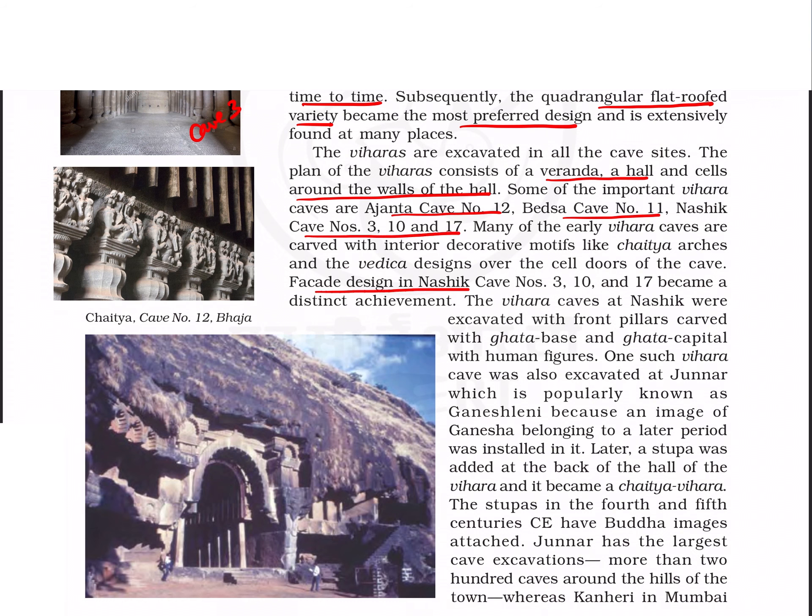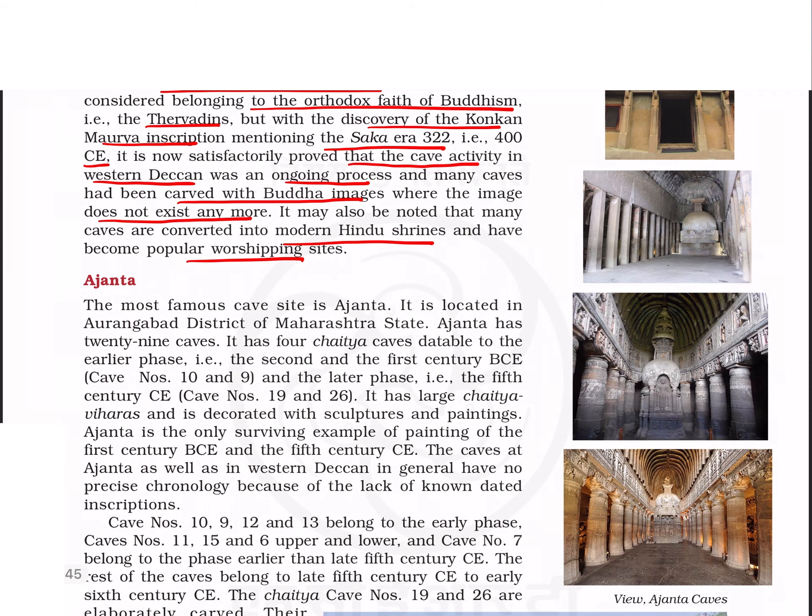Junaar has the largest cave excavations of around 200 caves, while Kanheri has 108 caves. Many assumed these caves belong to the orthodox faith of Buddhism — the Theravadins — due to the absence of Buddha images. After the discovery of the Konkan Maurya inscription, it was proved that cave activity in western Deccan was an ongoing process. Caves carved with Buddha images no longer have those images, as many were converted into modern Hindu shrines.